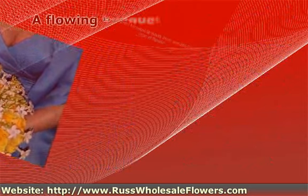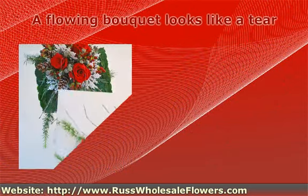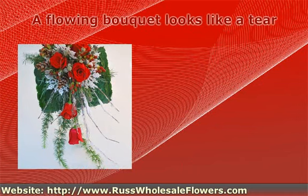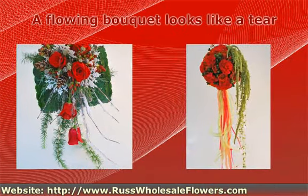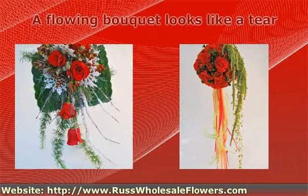A flowing bouquet looks like a tear. Above, you will put the noble, ponderous, and the biggest or full-blown flowers, and the flowing effect comes from the flowers with a long stem, like roses, and those with a tenuous and flexible stem.